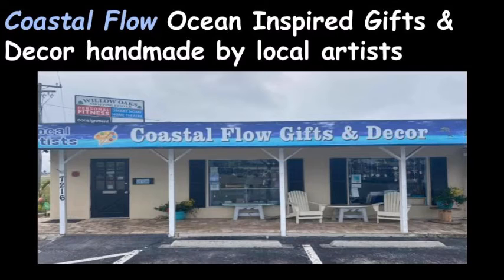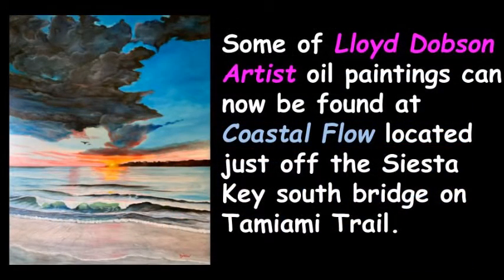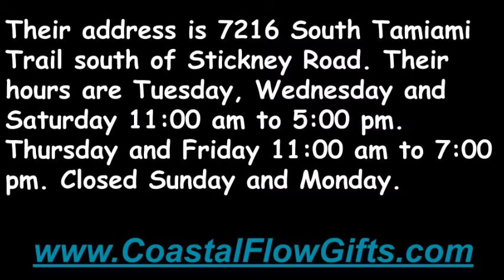Coastal Flow Ocean-inspired Gifts and Décor represents handmade gift and décor items by local artists. Some of Lloyd Dobson artist's oil paintings can now be found at Coastal Flow, located just off the Siesta Key South Bridge on Tamiami Trail. Their address is 7216 South Tamiami Trail, just south of Stickney Road.